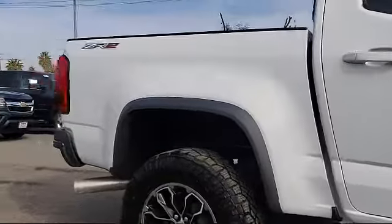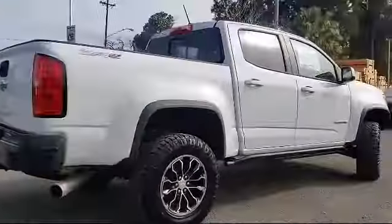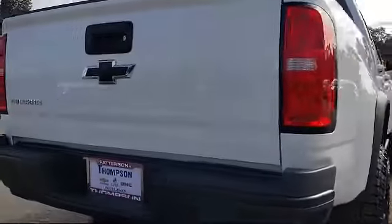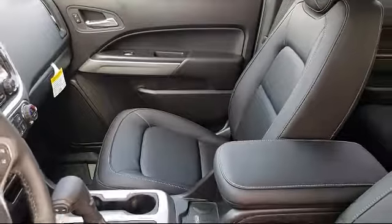We go above and beyond to make sure that you're comfortable throughout the entire car shopping journey. So get started by clicking the create your deal button or come see us at 701 South 2nd Street in Patterson.